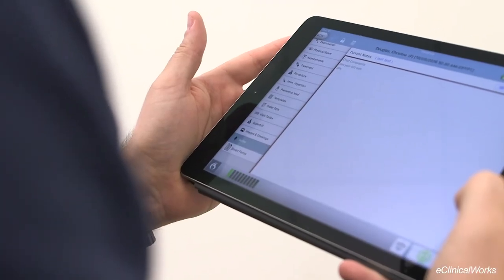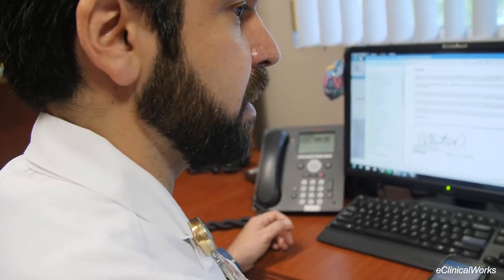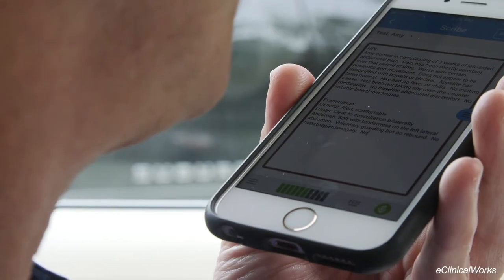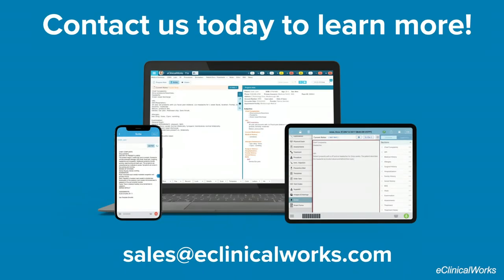Whether you're working from your tablet, phone, or desktop, you can count on eClinicWorks Scribe being the solution for you. It's time to get back to what you love to do, in and out of the office. Contact us today to learn more.